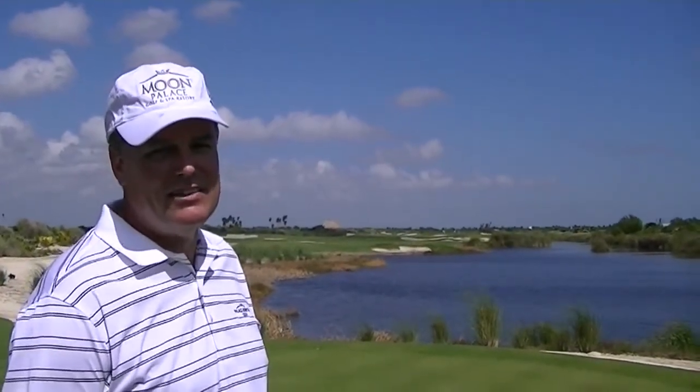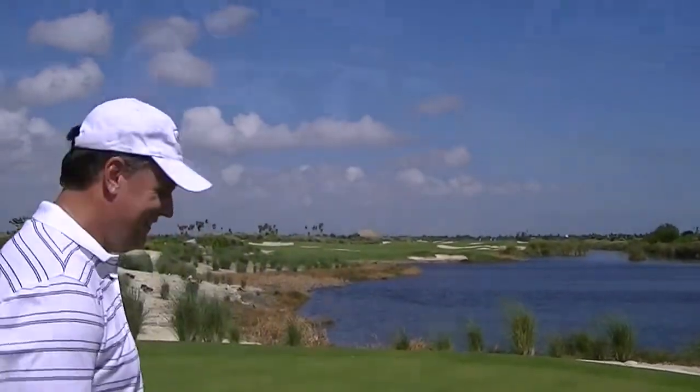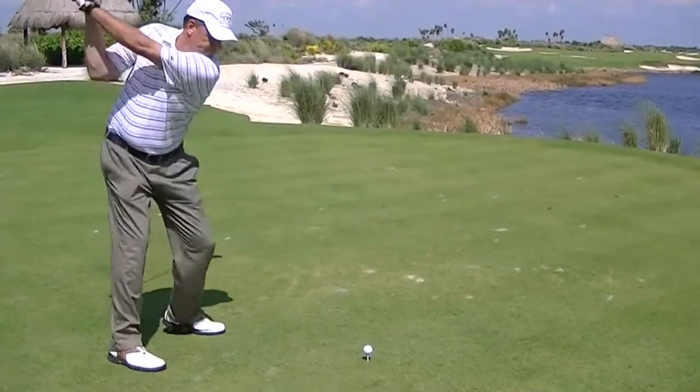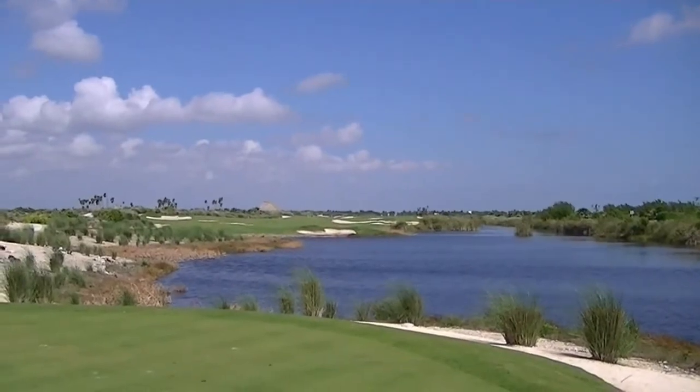We're on the par 5 hole number 3 at Riviera Cancun. I'm playing from the white tees today — it's 479 yards. Pretty much a straight-away hole, but a lot of wind blowing across the fairway today, so I'll try to maneuver my way away from the bunkers. A little too much draw on that one, but we managed to miss the bunkers. Par 5 — plenty of shots to get there.